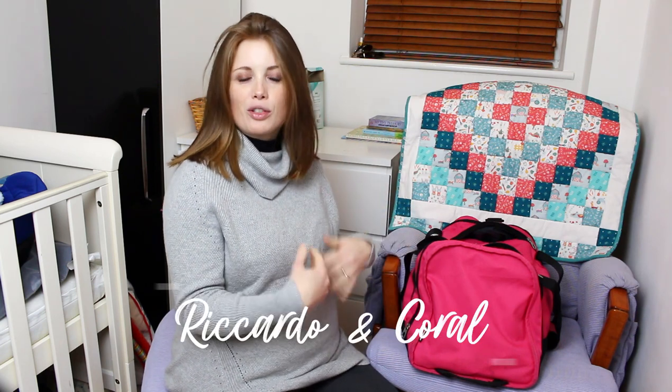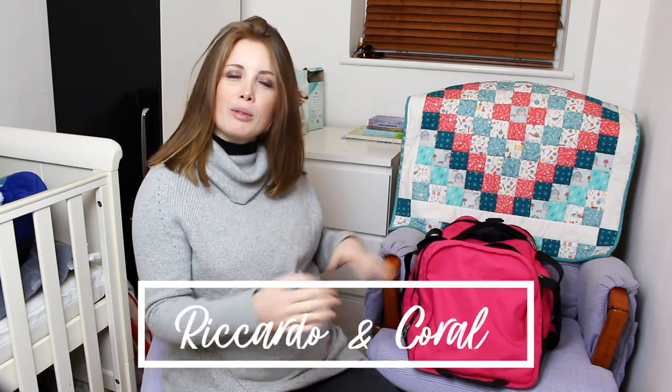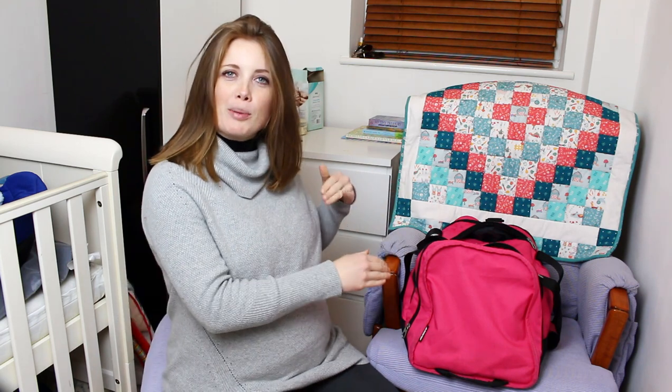Hey guys, welcome to the channel with Ricardo and Coral, but obviously Ricardo's not here — it's just Coral. I'm going to be showing you my hospital bag, what's in it that I'm going to bring with me. I think it's not a very good hospital bag personally, but who knows what a good hospital bag is until you've actually gone to hospital, given birth, and used the things that you put in your bag.